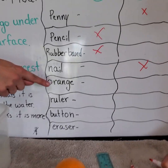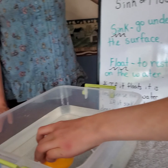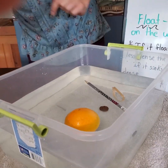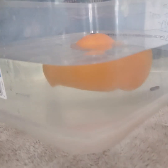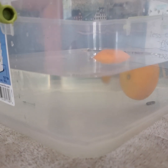Next we have an orange. I think this is going to float. Oh — it's floating! You want to zoom right down underneath there. You can see the orange is actually floating, and that is pretty cool. It was supposed to.